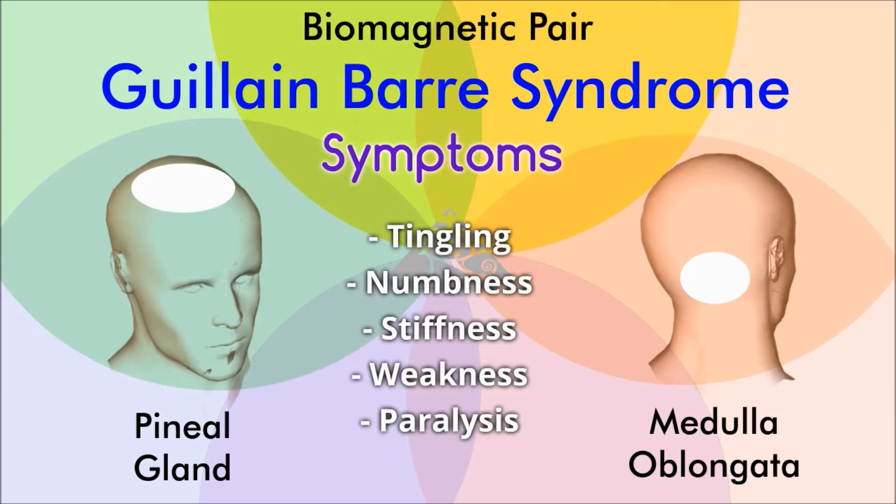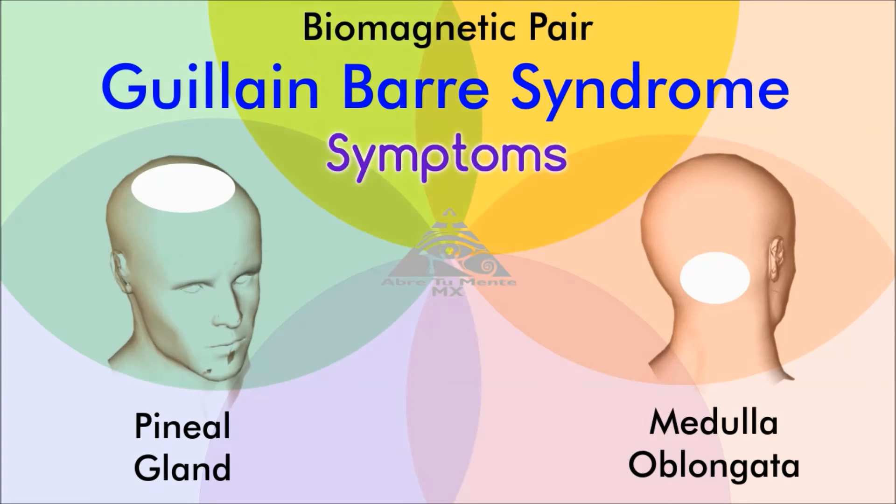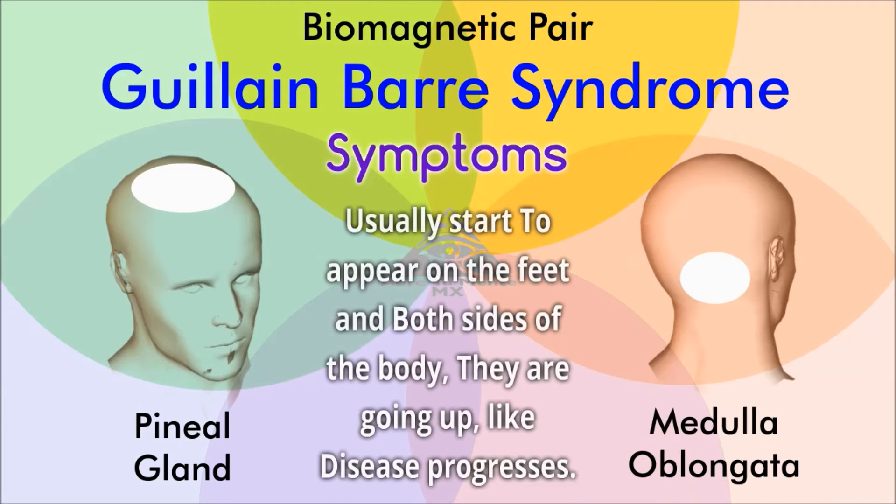Symptoms of the condition begin in the lower extremities on both sides of the body, usually with a tingling, followed by numbness, stiffness, muscle weakness, and finally paralysis. Symptoms go up the body and may present facial paralysis in severe cases, and even difficulty breathing.